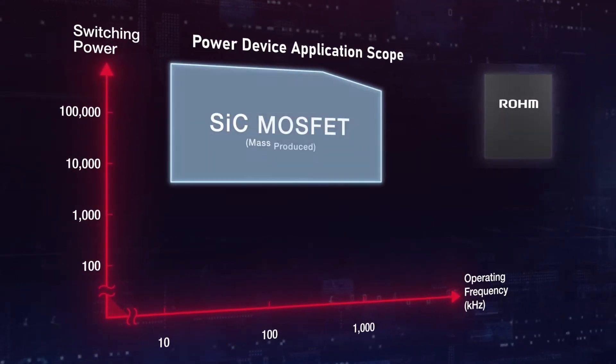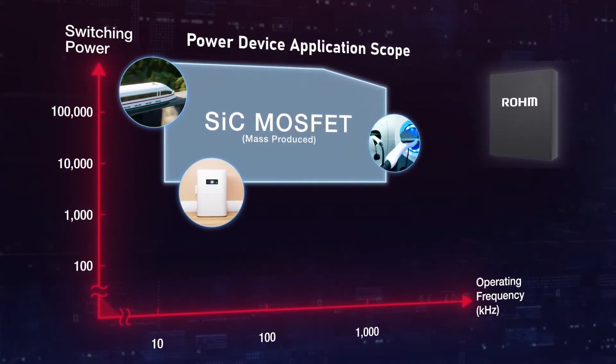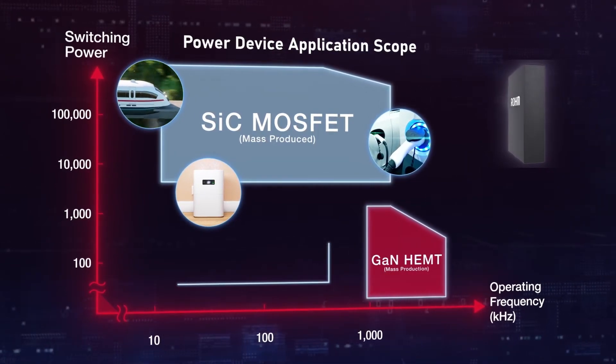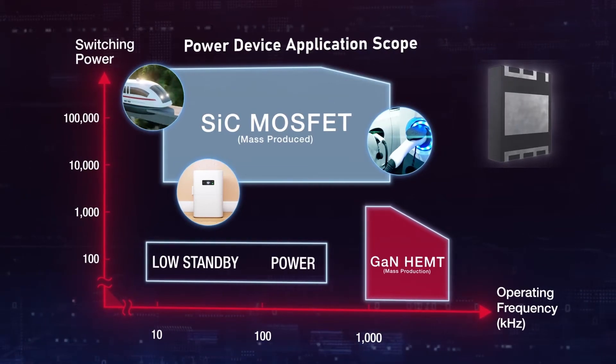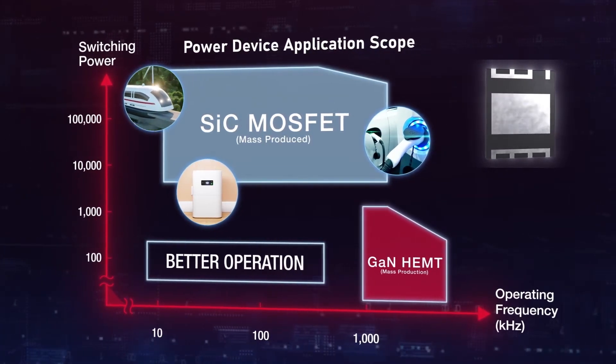Initially developed to complement SiC models, GaN solutions evolved quickly into their own high operating frequency technology, featuring ESD protection and a streamlined SMD for low standby power and better overall operation.